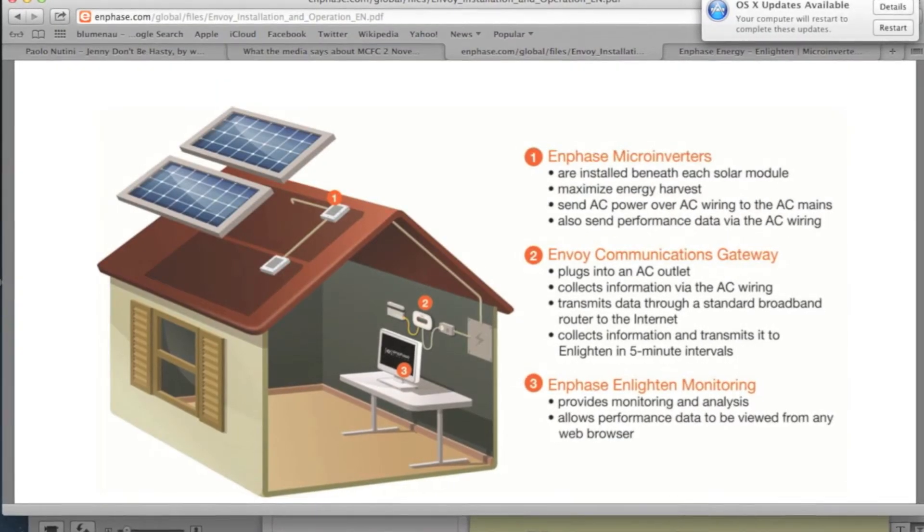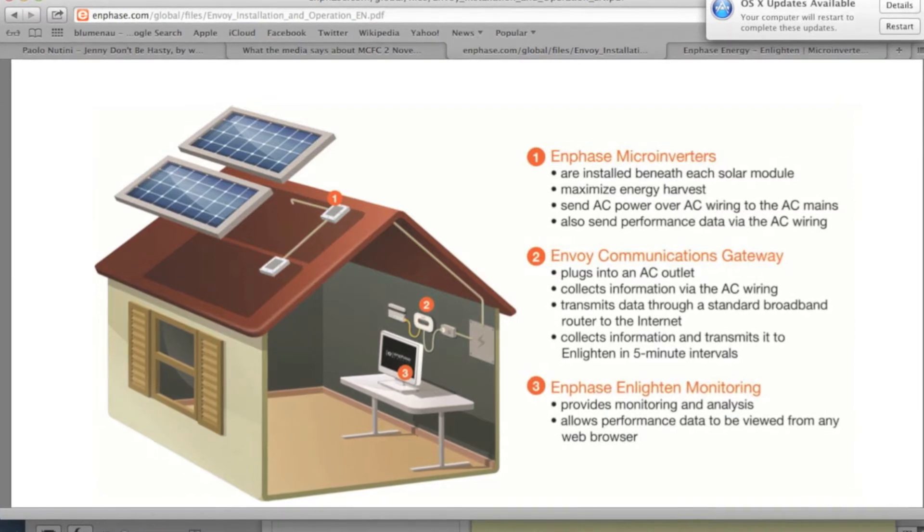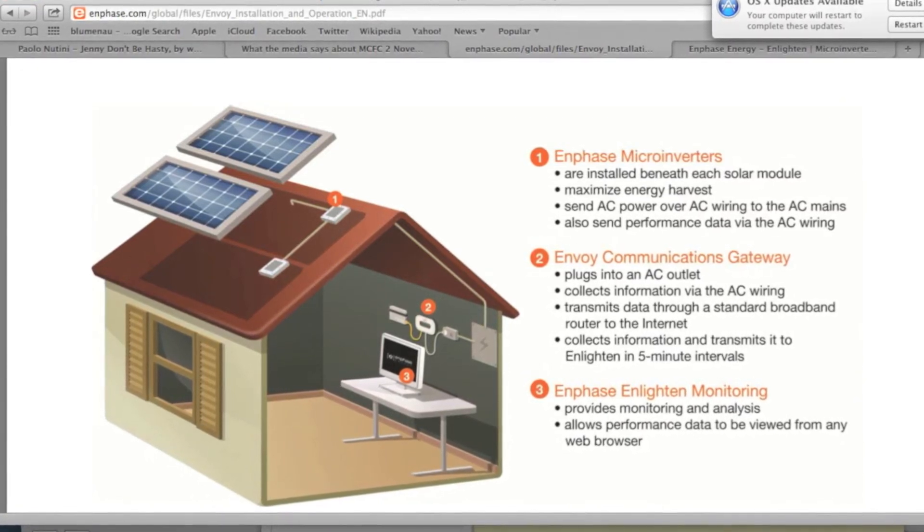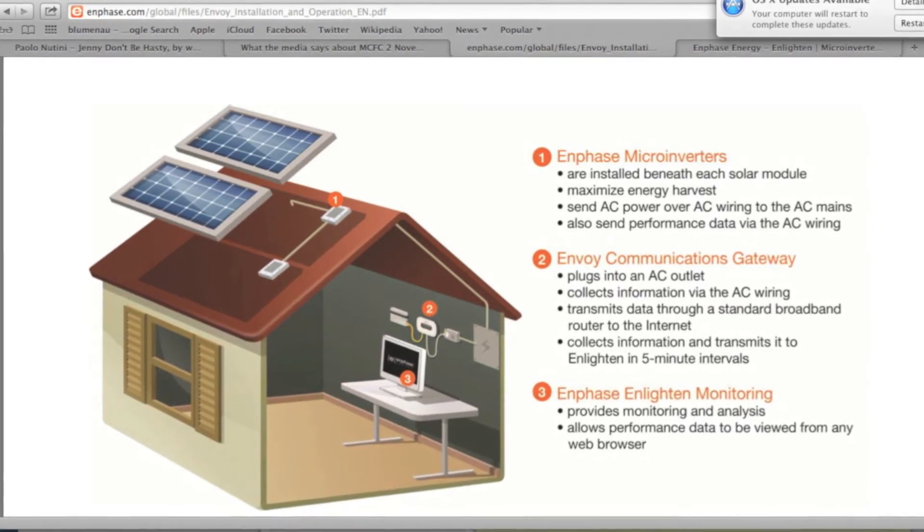Enphase comes with a free online monitoring system that plugs directly into the customer's router. It uses high-tech dataline cabling, meaning there will be no breaks in communication, which is usually common with wireless monitoring systems.